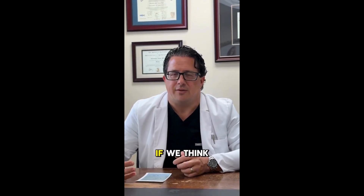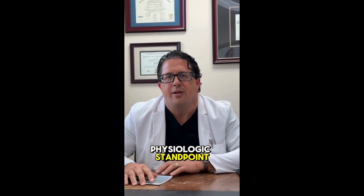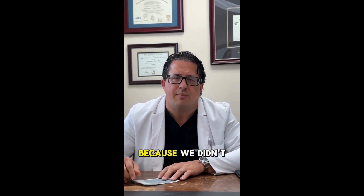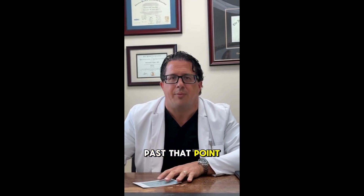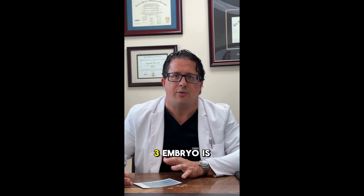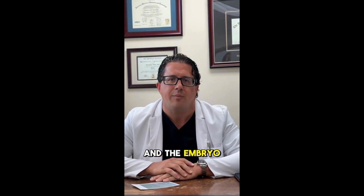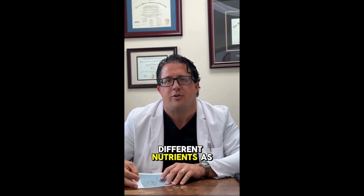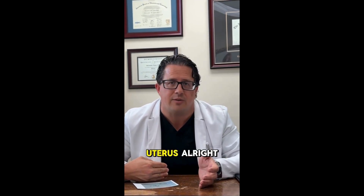The day five embryo, if we think about it from a normal physiologic standpoint, is the embryo that's inside the uterus. We used to do transfers on day two or three because we didn't have the ability to culture embryos very well past that point. Essentially, the day two or three embryo is still in the fallopian tube, so the environment is different, and the embryo is actually metabolizing and progressing with different nutrients compared to an embryo inside the uterus.